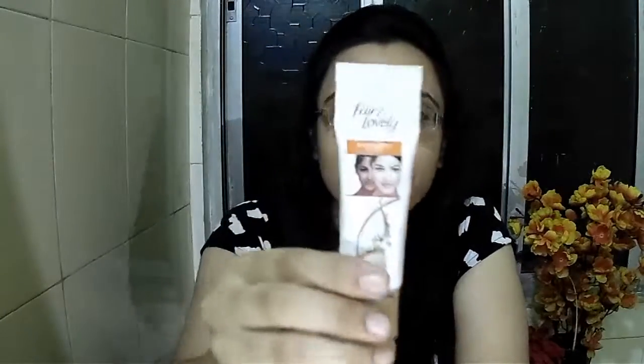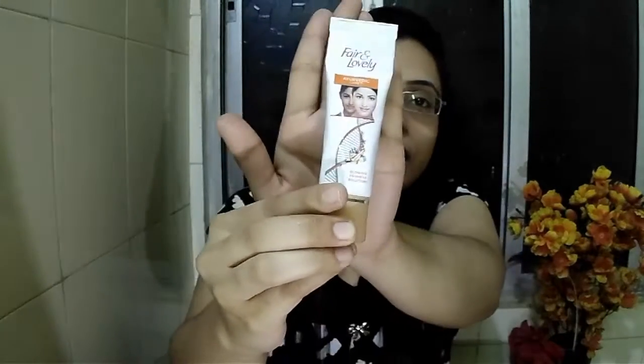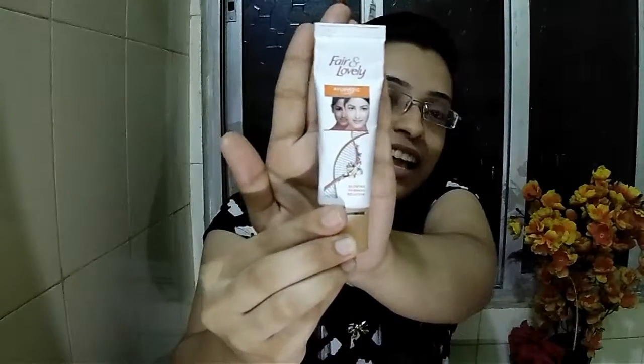Today's product review is on the Fair and Lovely Ayurvedic Care. I hope you can see it well — let the camera focus. We'll talk about the brand, the name, the packaging, the price, and the features of the product. It is Fair and Lovely Ayurvedic Care.